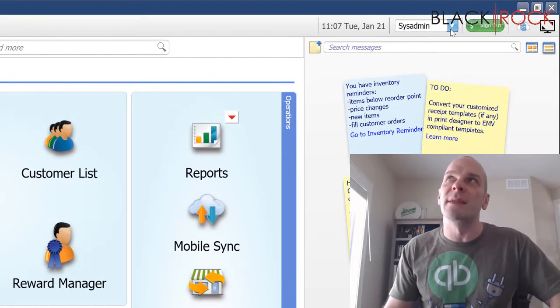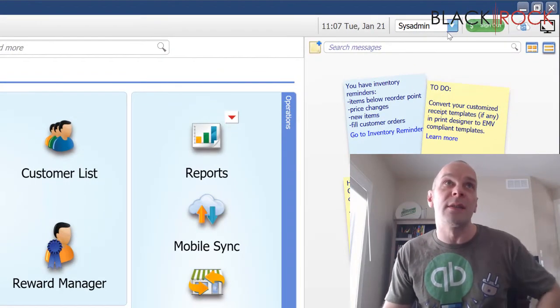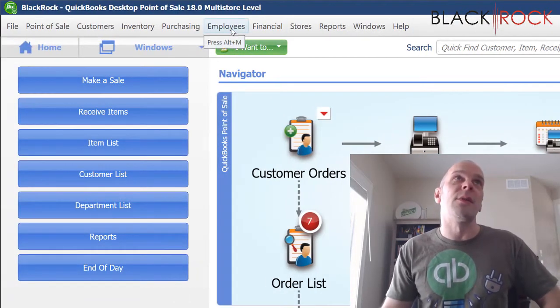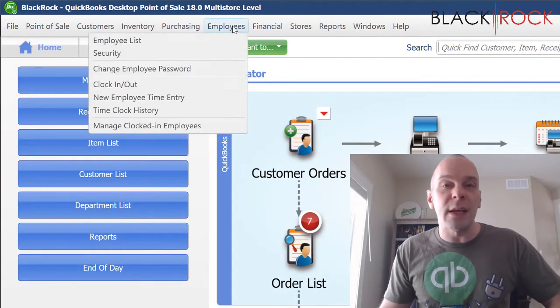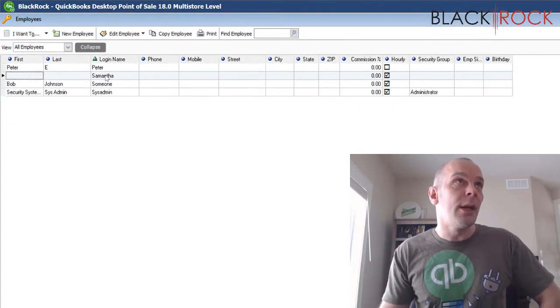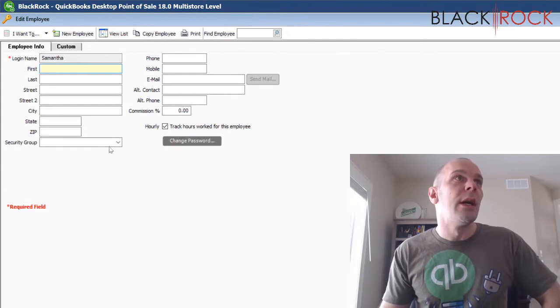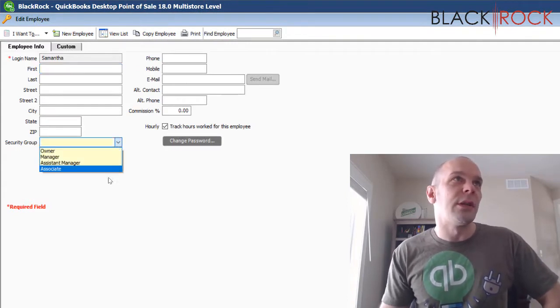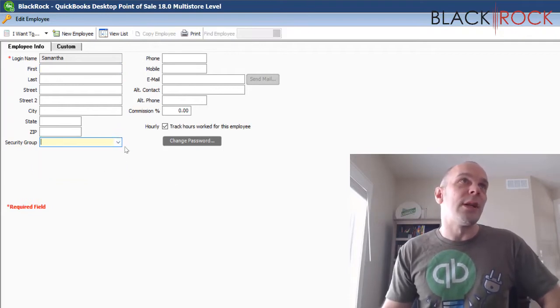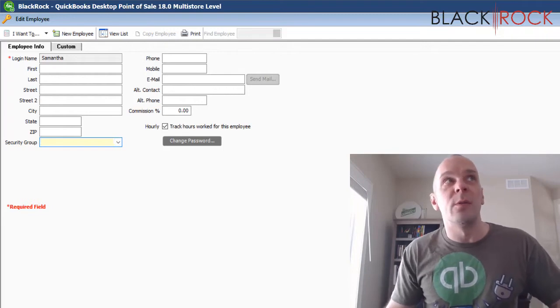You can see right now that I am in as sysadmin, which has all the rights to do everything. I'm going to make our second stop right here on the employee list, and I'll bring up an employee. You can see here there's a drop-down for security group. These are the four default security groups and they all have different rights and regulations associated with them.